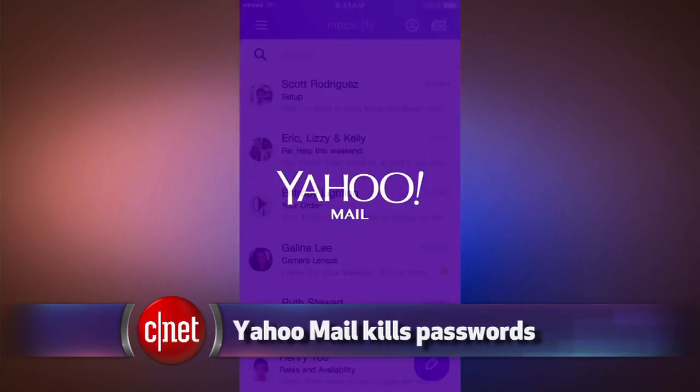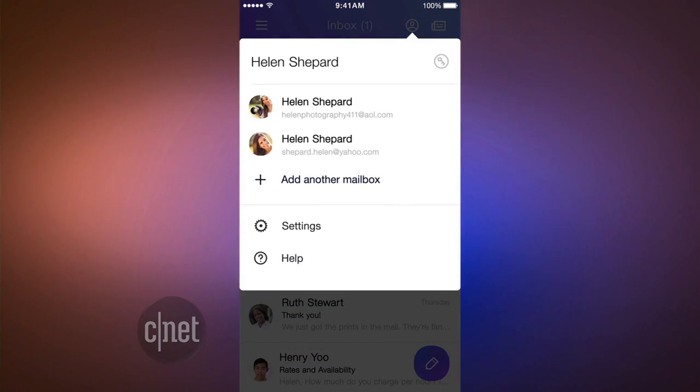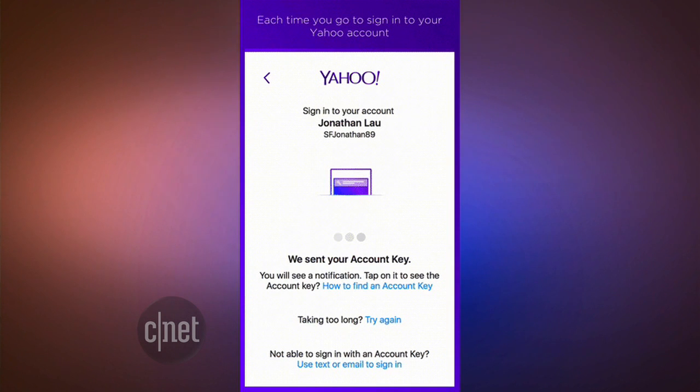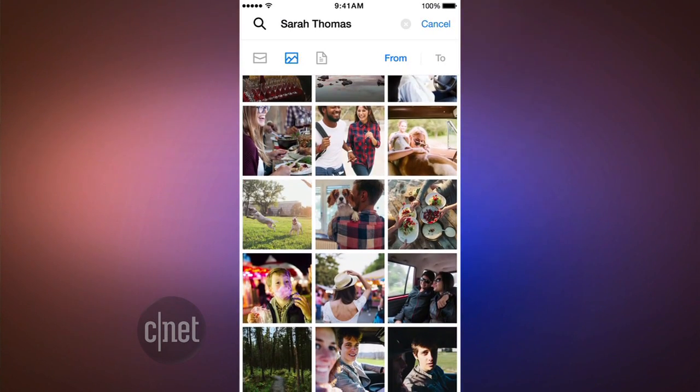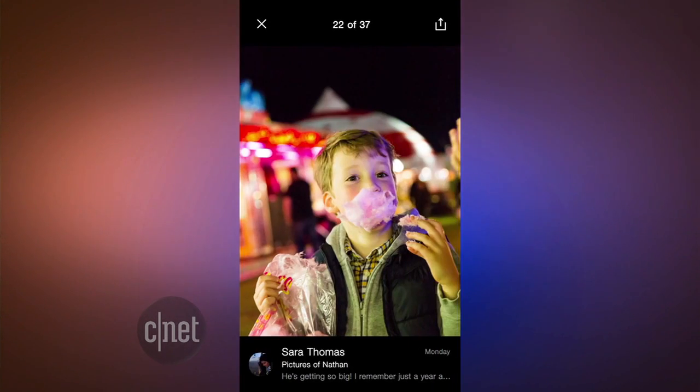Here's something that has lasted: Yahoo Mail. It's been around for 18 years now. Yahoo has a new email app that doesn't require a password, and you can use it to access your personal Outlook, Hotmail, and AOL Mail accounts. When you log in, it sends you a push notification to your phone to verify it's really you. The new Yahoo Mail app also pulls in notifications from social media accounts, but it does not sync with Gmail or your enterprise Outlook accounts.